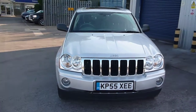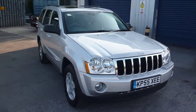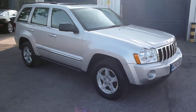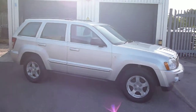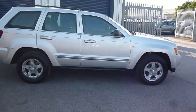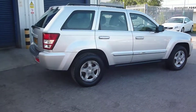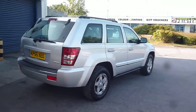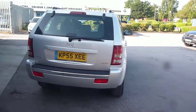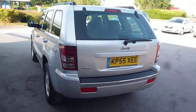Welcome back to Rybrook Dealer Part X. Here we have a Jeep Grand Cherokee Limited KP55 XEE located here at Rybrook Volvo in Chester. The vehicle is finished in silver with grey leather upholstery. It was registered in December 2005, has had two owners, and has done a little over 45,000 miles.